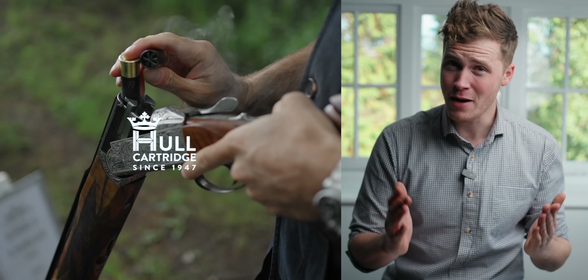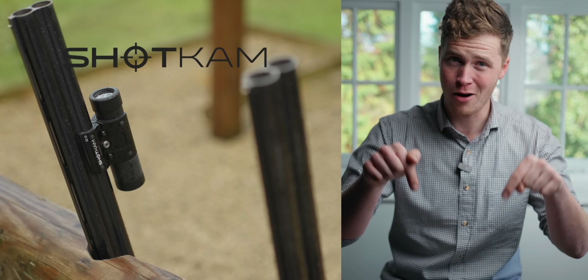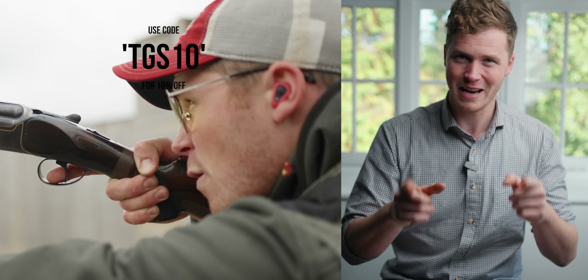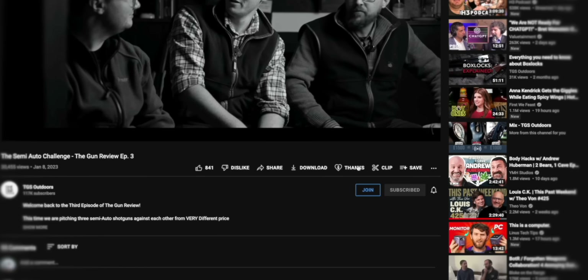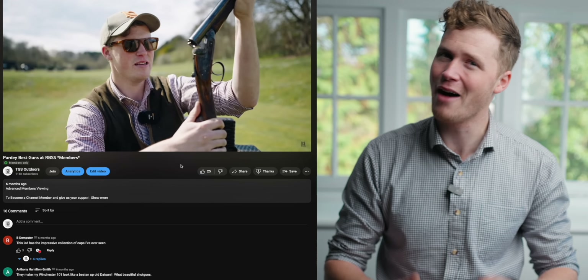Thank you for watching, guys. This channel is made possible by our amazing sponsors — you can find out more about them in the description below. If you want to support the channel you can join as a member — you get loads of extra content, and occasionally we hook up and go clay shooting together as a membership group. If you don't feel like joining today, we really appreciate you watching and subscribing.